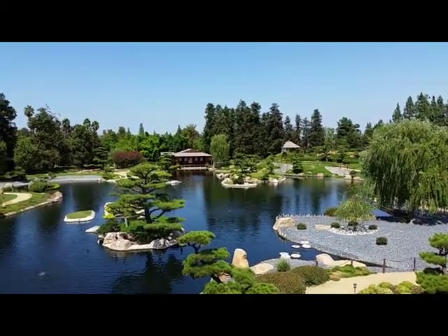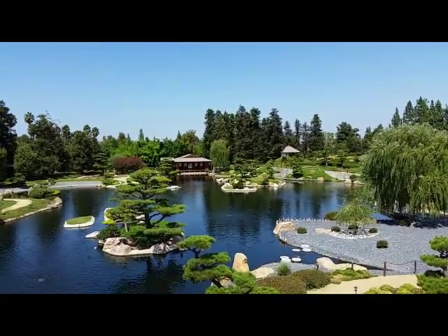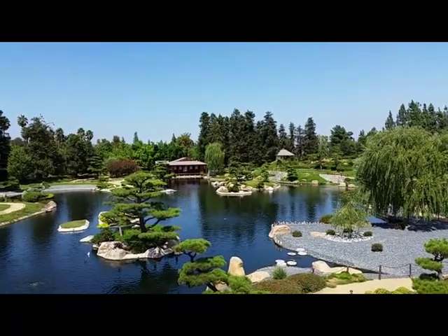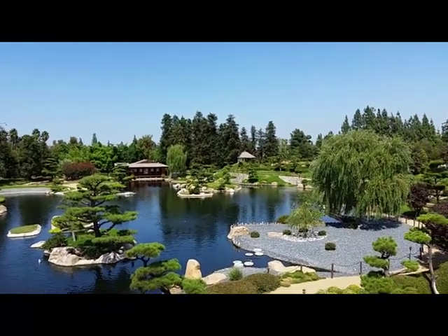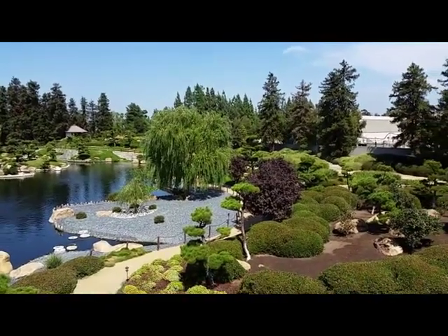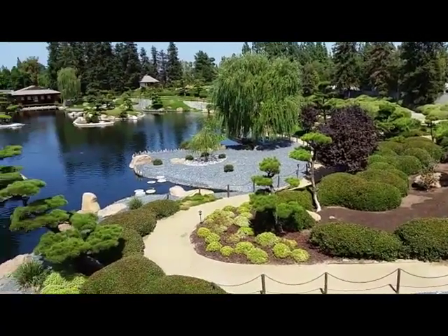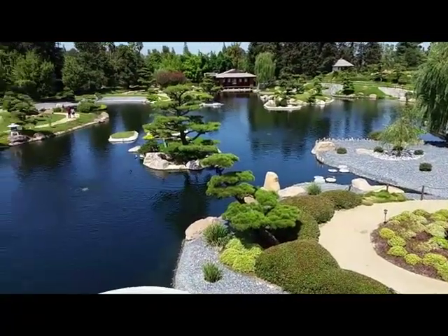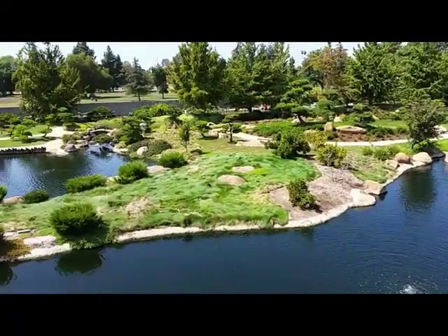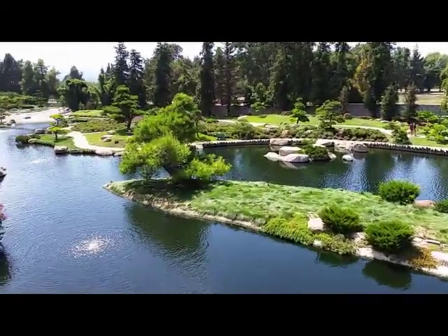Dr. Kiwana created this garden to express the essence of nature and to afford the public a peaceful and tranquil environment — an oasis to which they can escape from a busy and often chaotic contemporary scene. As you can see, there haven't been too many people, and the reason for that is they're not open on weekends. This is being done on a Monday; they're only open Monday through Friday.